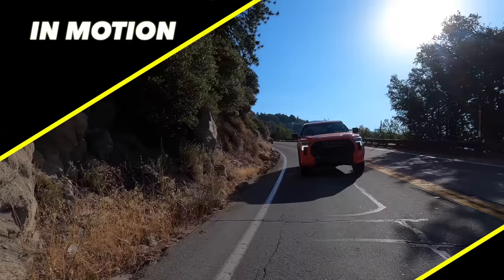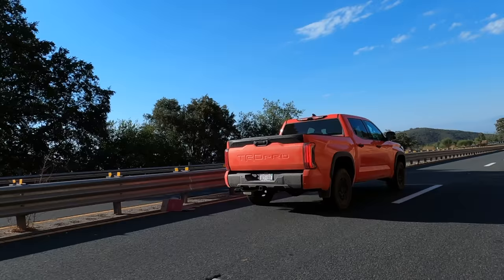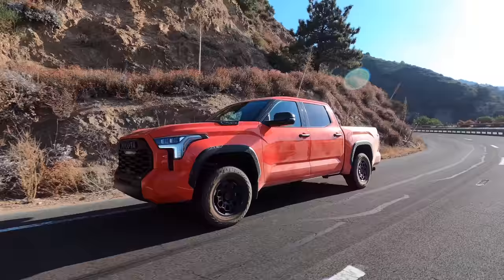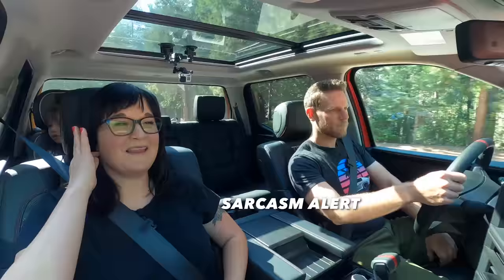Driving the Toyota Tundra home on the freeway I found it to be a very comfortable and controlled ride. A big key to that is the move from leaf springs in the rear to coil springs. I also noticed I was driving comically fast without realizing it—the interior is fairly quiet and there's an effortlessness to the powertrain that led me to break the law.